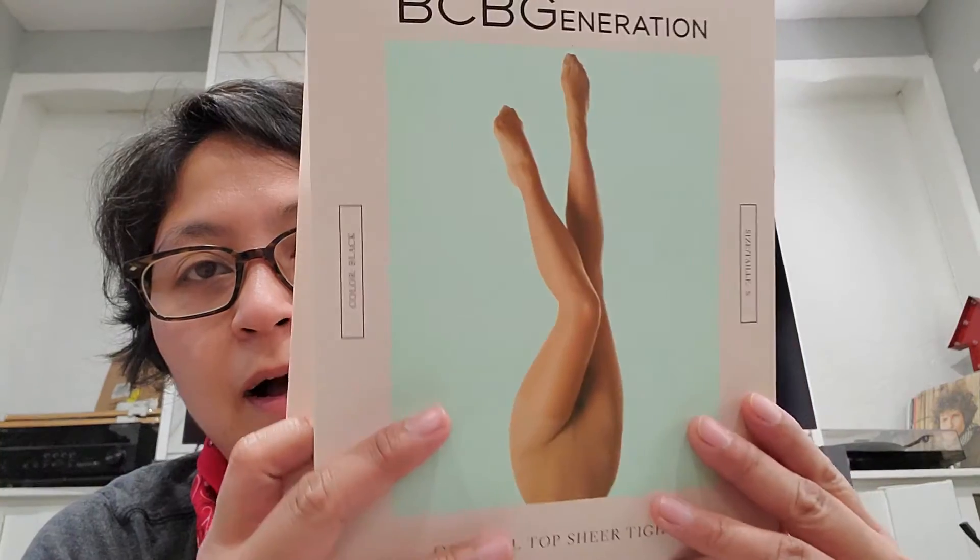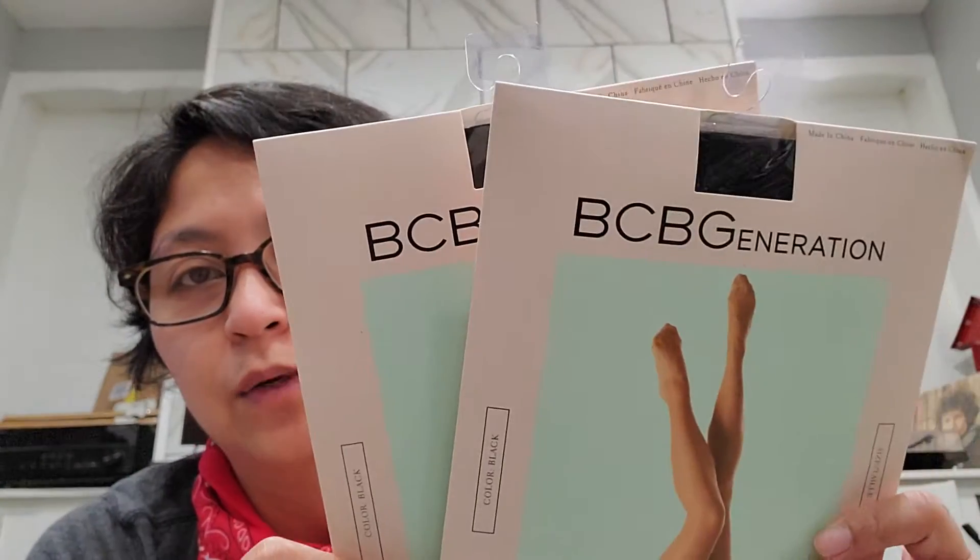Now let me show you our Marshall's haul! My Marshall's barely has stuff, but they have some awesome clearance because the lady told me they're getting a lot of new inventory. Sorry about Roomba in the background. I picked up these nylons right here because I use them for work.